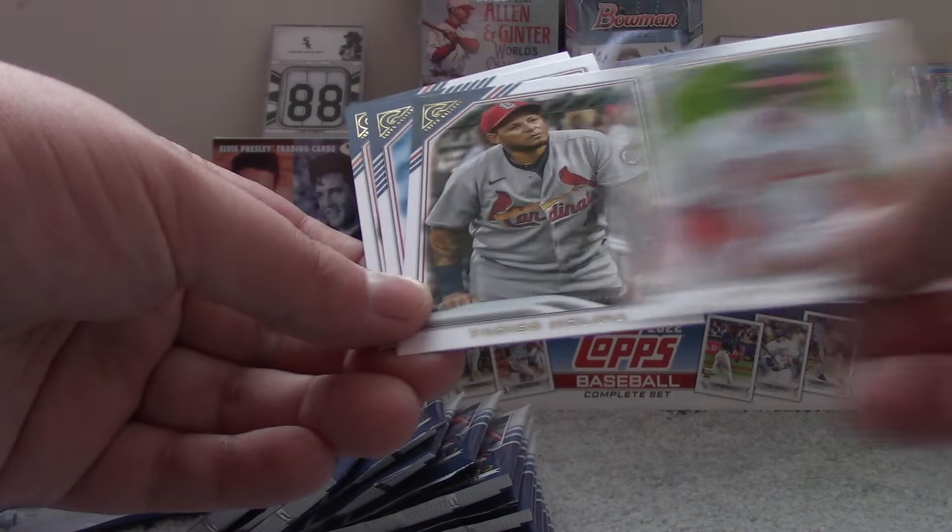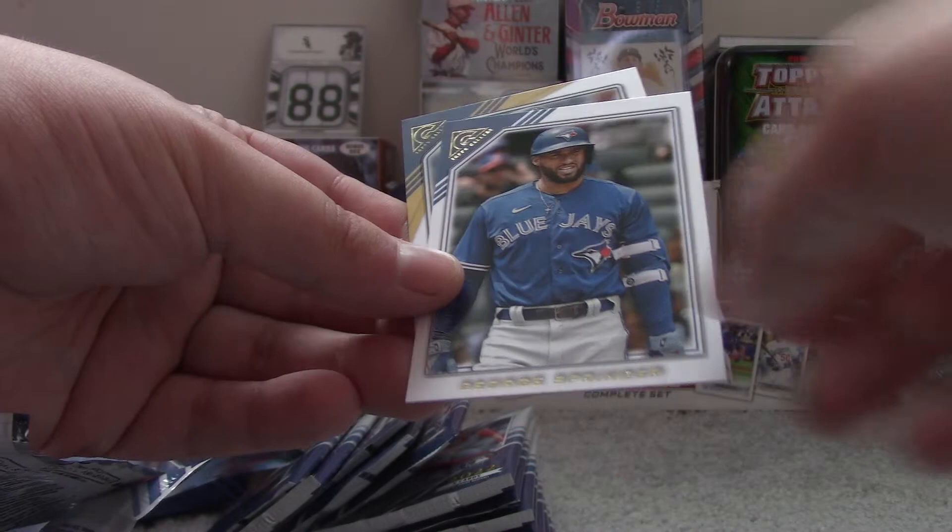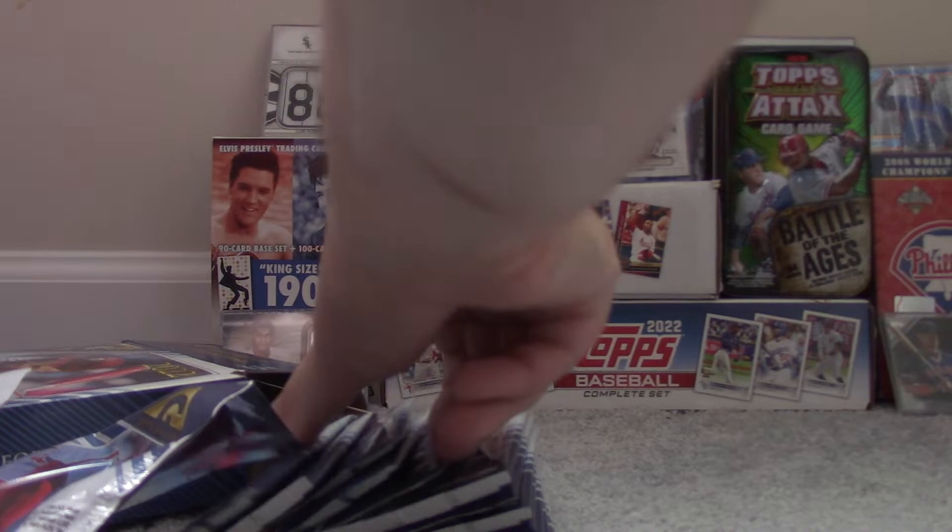Reggie Jackson, Hall of Famer. Bryce Harper. Yadier Molina. Reed Detmers Rookie Card. Buster Posey, Rodolfo Castro, Vidal Brujan, George Springer, and Jared Kelenic.